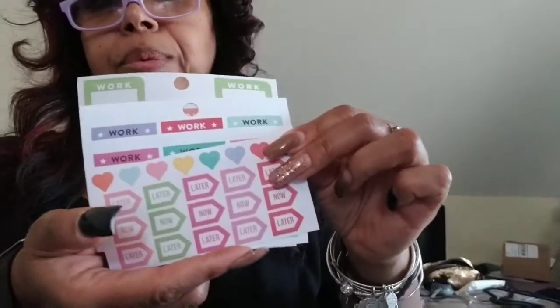I got some friend mail today. This is from a nice lady who was in one of my planning groups. She said, 'Hope these are just what you need,' and she sent me some work stickers because she said she's retired and doesn't need them. She sent me a few pages of work stickers — and lord knows I still gotta go to work.